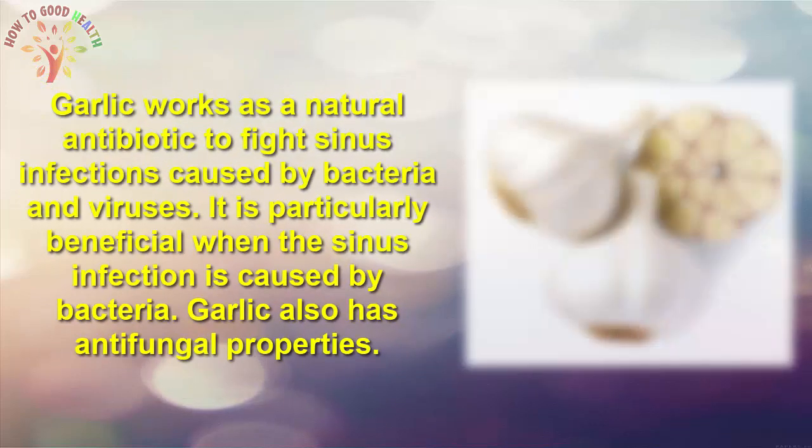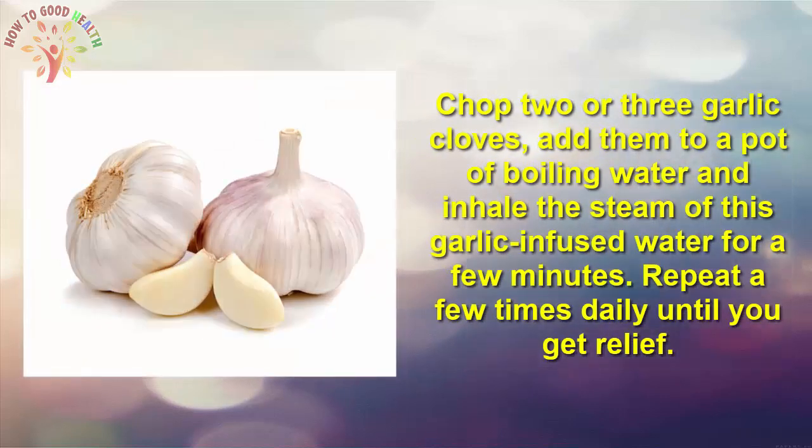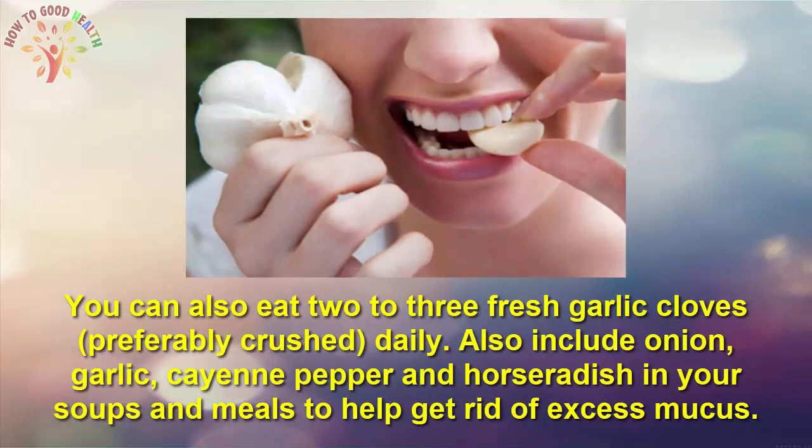Number 5 is Garlic. Garlic works as a natural antibiotic to fight sinus infection caused by bacteria and viruses, and it is particularly beneficial when the infection is bacterial. Garlic also has antifungal properties. Chop two or three garlic cloves, add them to a pot of boiling water, and inhale the steam of the garlic-infused water for a few minutes. Repeat a few times daily until you get relief. You can also eat two to three fresh garlic cloves daily. Additionally, include onion, garlic, cayenne pepper, and horseradish in your soups and meals to help get rid of excess mucus.